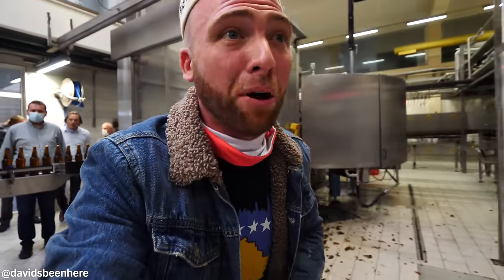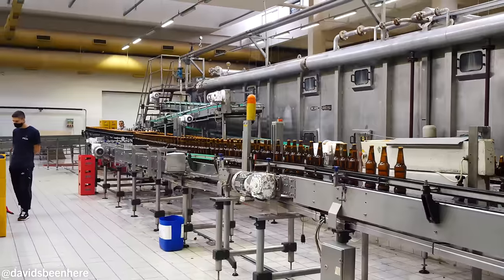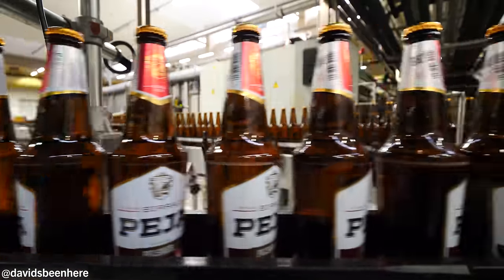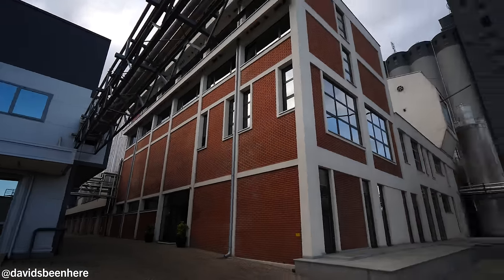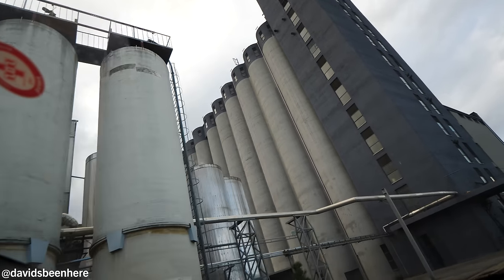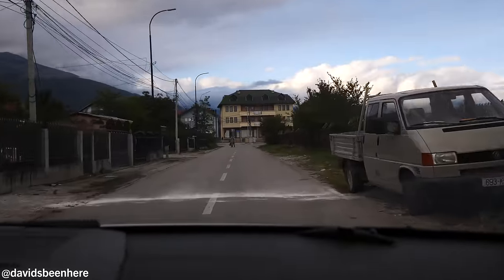Now we're going to see how they put the label. And that's our tour — Beja beer! I'm super excited that I got to see how they make the Beja beer, my favorite beer in our region. The unfiltered one was one of the best beers I've ever had from a big brewery like this. So good, strong — it has so much flavor. That was awesome.